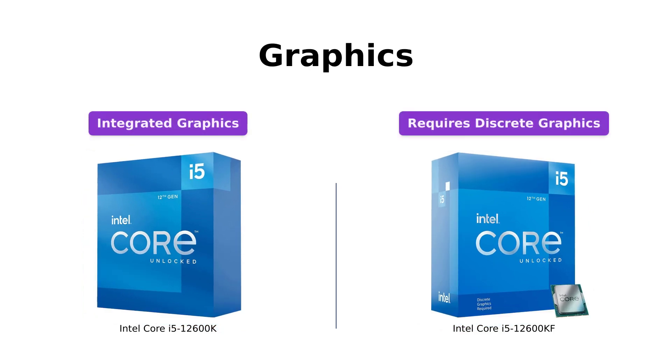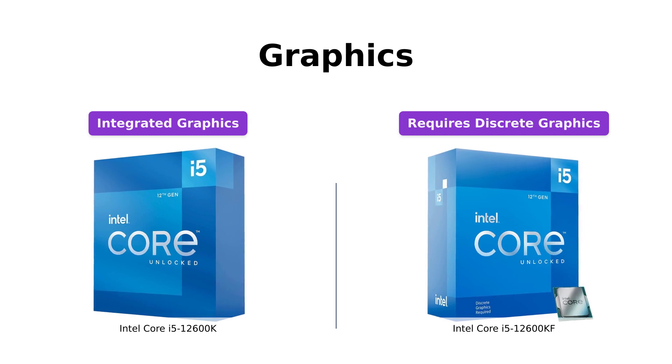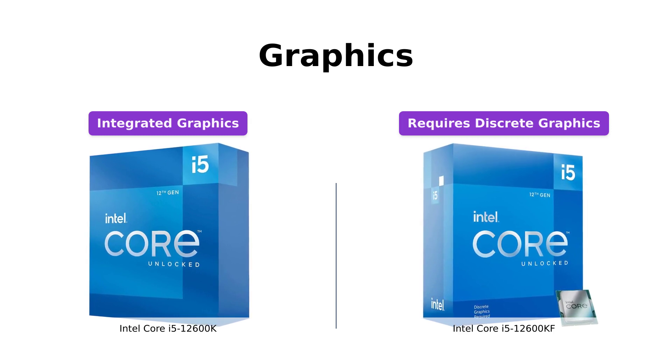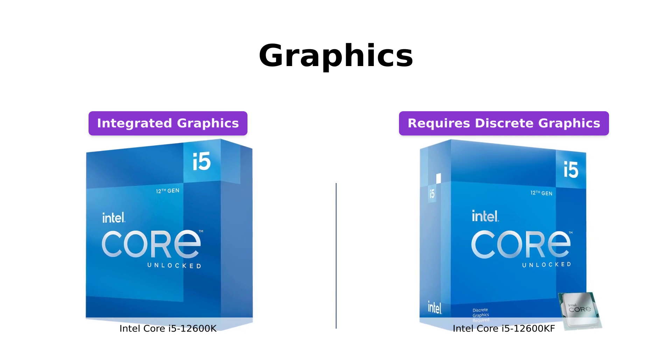In terms of graphics, the Intel Core i5-12600K comes with integrated Intel UHD 770 graphics, allowing you to handle basic gaming and multimedia tasks without the need for a separate graphics card. On the other hand, the Intel Core i5-12600KF requires a discrete graphics card for graphics processing.